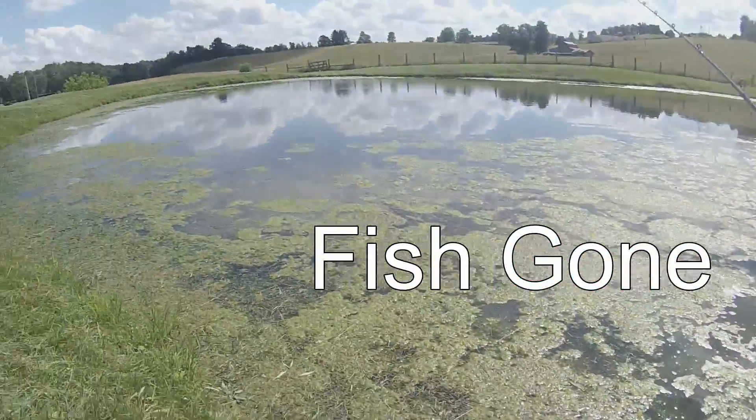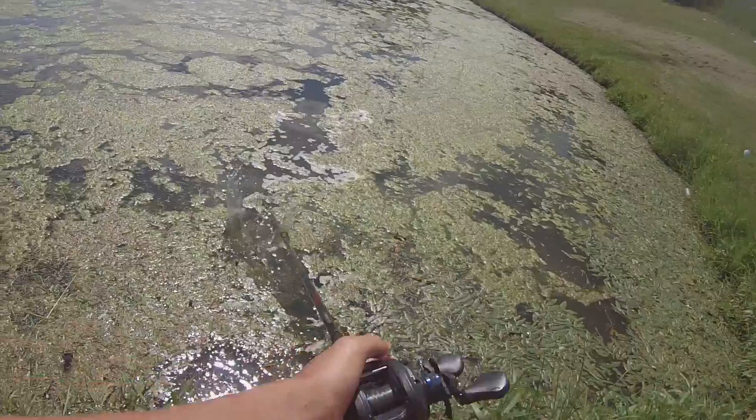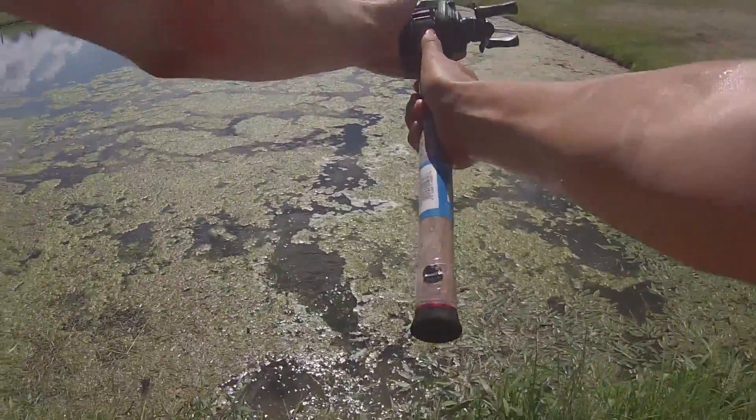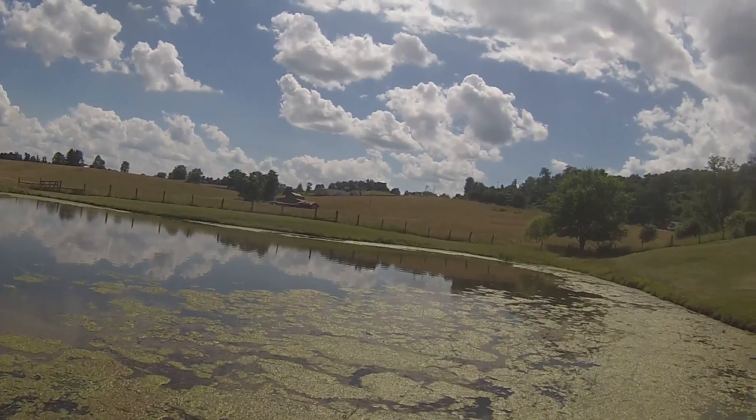No! He was right there! What the fuck? No! Come on! Damn it! He came off the frog when I was grabbing his mouth. Damn it!